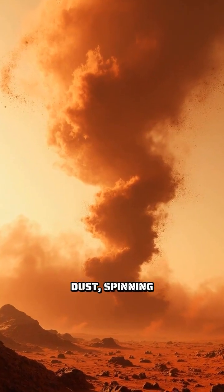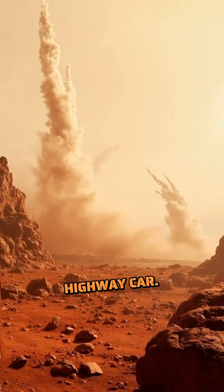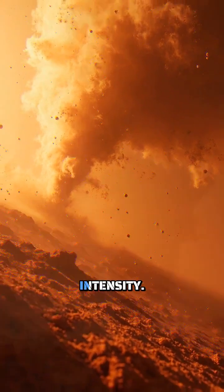Picture a tornado made of rust-colored dust, spinning across an alien desert at speeds faster than a highway car. Welcome to Mars, where dust devils dance across the red planet's surface with otherworldly intensity.